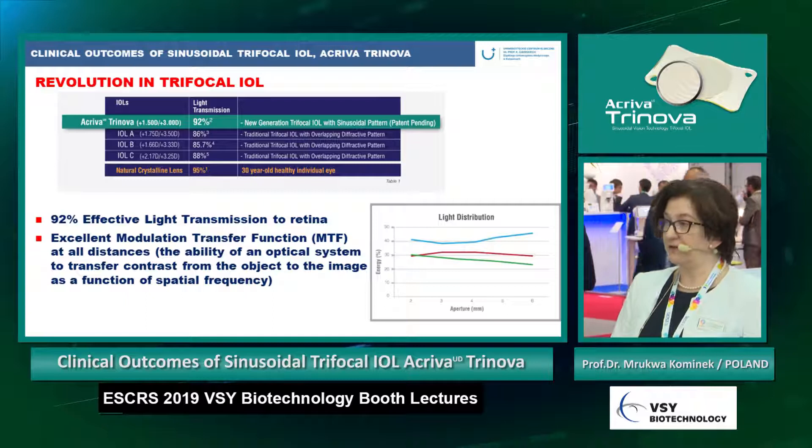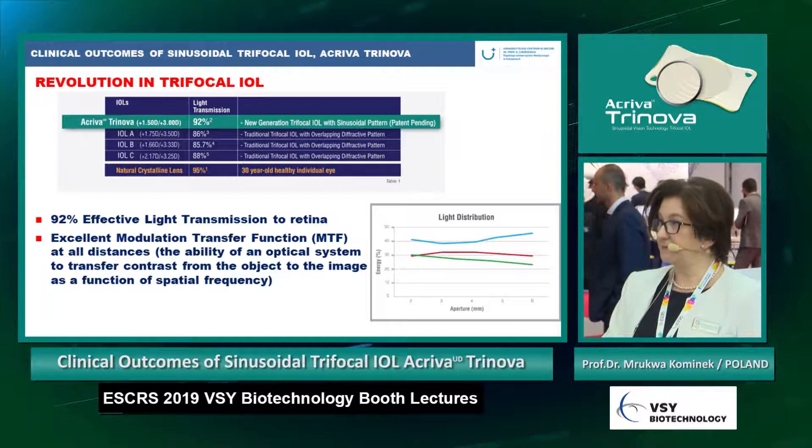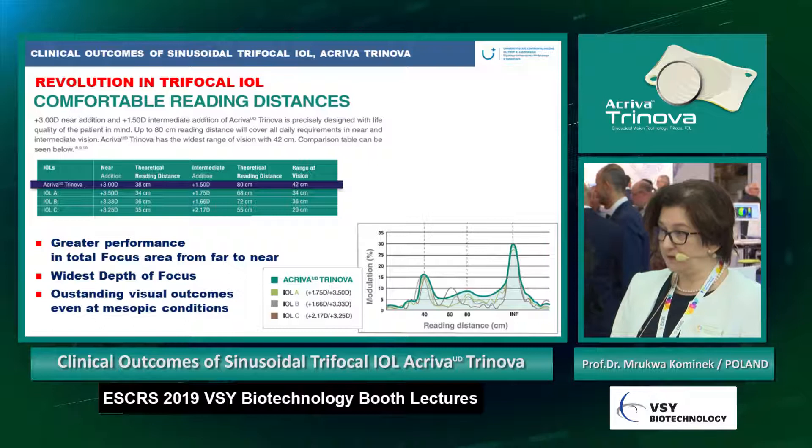There is excellent modulation transfer function at all distances — that means the ability of an optical system to transfer contrast from the object to the image as a function of spatial frequencies. You can see here that the peak range of vision is 42 centimeters. The range is better than other trifocal lenses, with greater performance of total focus area from far to near.